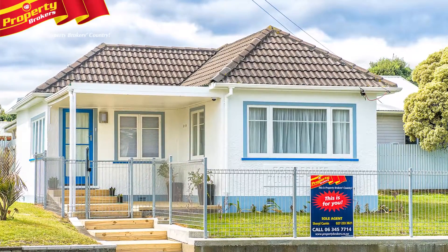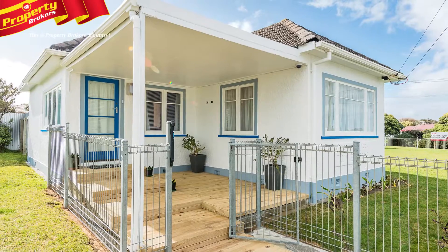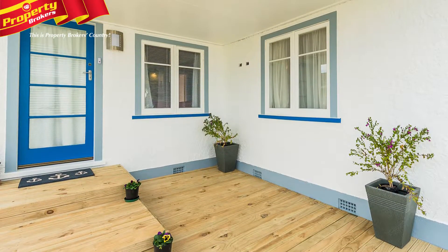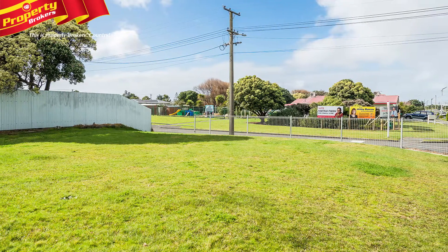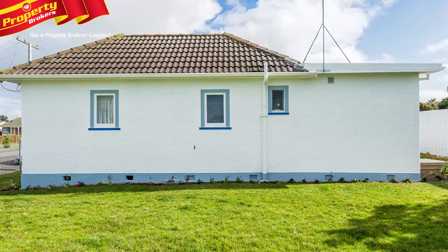A local Castlecliff treasure. The iconic Castlecliff Plunkett Rooms has had an amazing makeover. It now feels like apartment living, but it's on its own freehold section. 40C Cornford Street has such a wonderful history, and now you have the chance to create this property's exciting new chapter.